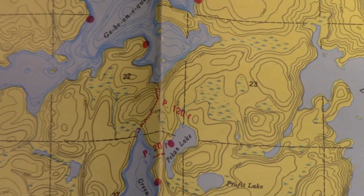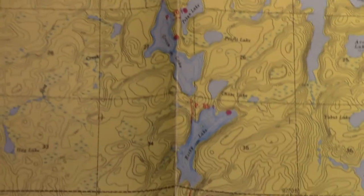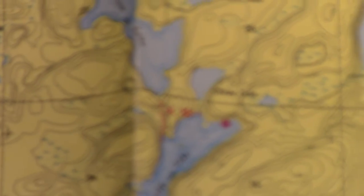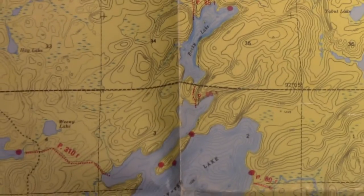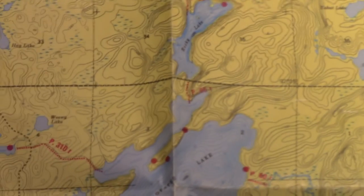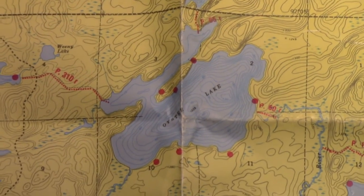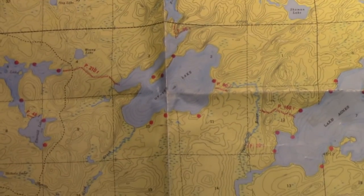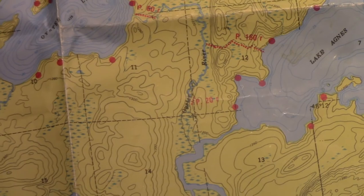We're going to head south down the 120-rod portage into Green Lake, then an 85-rod portage into Rocky Lake, and then another 85-rod portage into Oyster Lake — another great fishing spot. We'll probably stay the fourth night there, then head down the Oyster River.